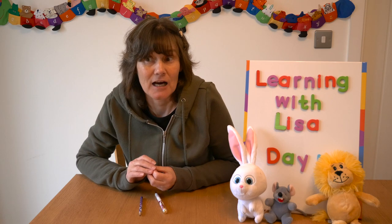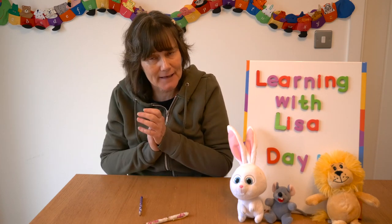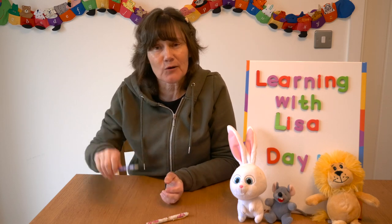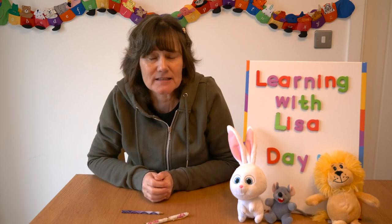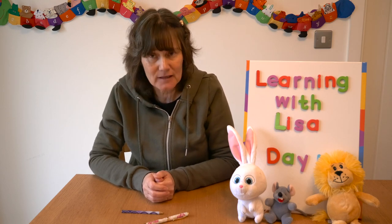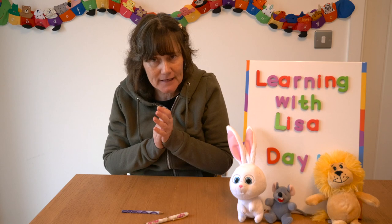We're going to do a little bit of wordplay. I'm going to hold up some objects and I want you to say the words and clap them as you say them. If I hold up pen, you say 'pen' — just one clap, one part. If I hold up pencil, you say 'pen-cil' — there are two parts, two syllables. Let's try: pen, pencil.